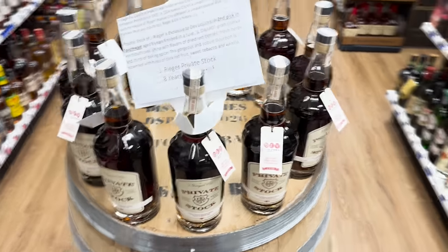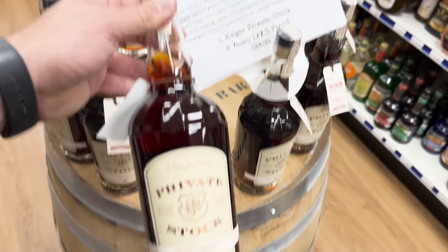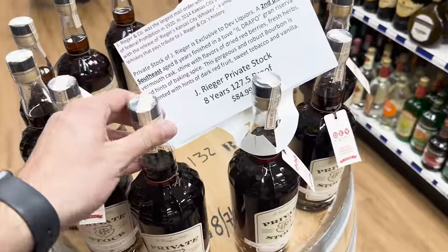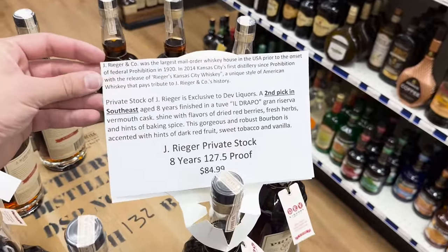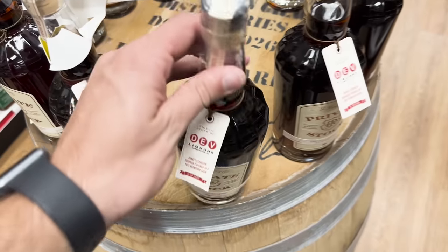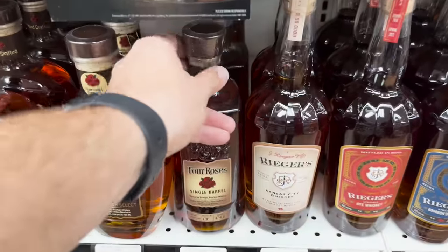He still has a couple of these J. Rieger 127.5 proof vermouth-finished bottles as well. I did get to try it - it sips much lower than 127 proof and it's super interesting with the vermouth finish. It's got a very unique flavor on it. I would recommend grabbing one if you want something cool to share on your bar.